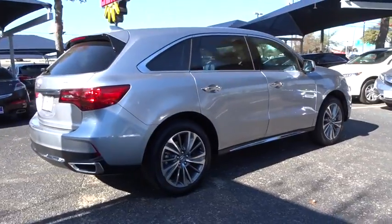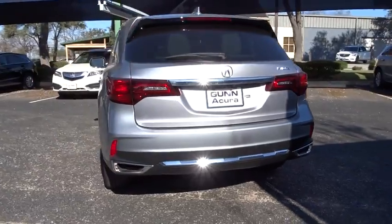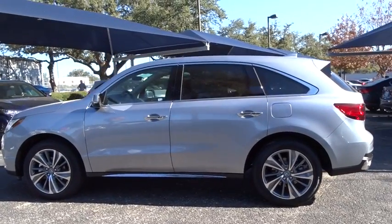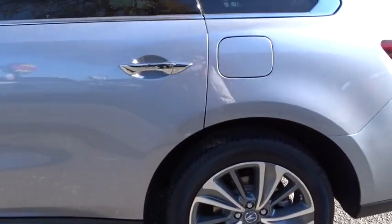Here are some of this vehicle's great options: remote engine start, stability control, traction control, keyless entry, navigation system, anti-lock braking system, lane departure warning, backup camera, power liftgate, steering wheel audio controls, power passenger seat, moonroof.